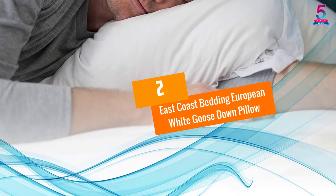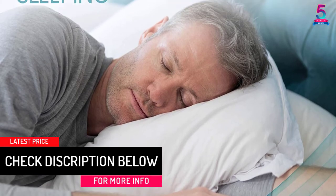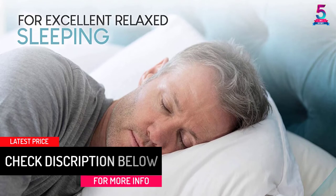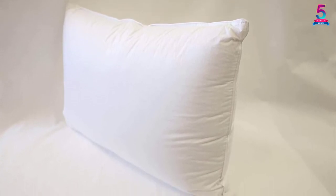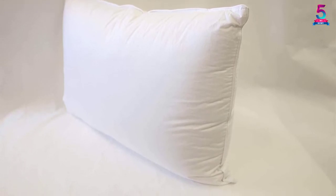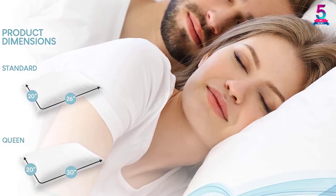At Number 2: East Coast Bedding European White Goose Down Pillow. If you're in the mood to splurge for a top-quality white down pillow, feast your eyes on this one. The pillow is available in three sizes: king, queen, and standard. Its quality is astonishing and the softness it provides is unimaginable. It is encased in a sateen shell, ensuring great comfort at all times. Even if you're a side sleeper, you will still adore this pillow. Plus, if you fluff it in the dryer, the pillow fluffs up even better.